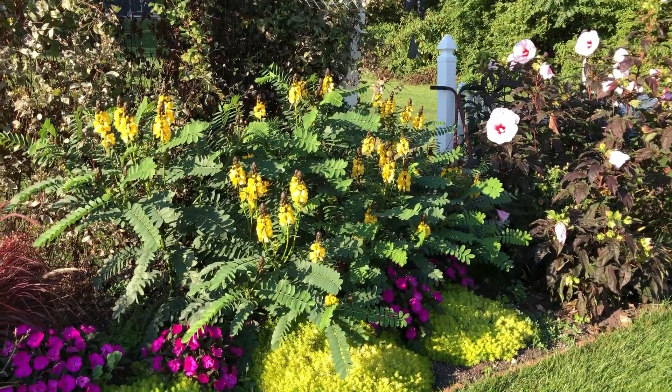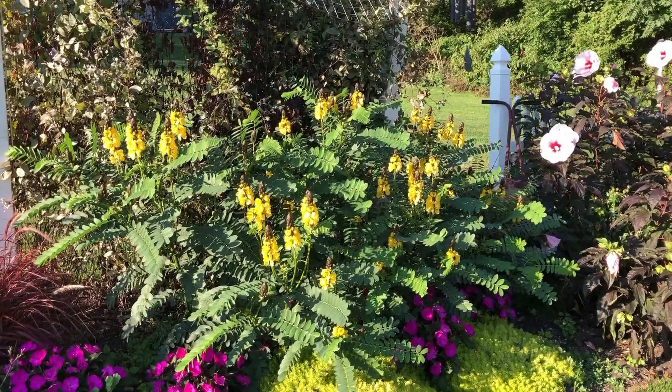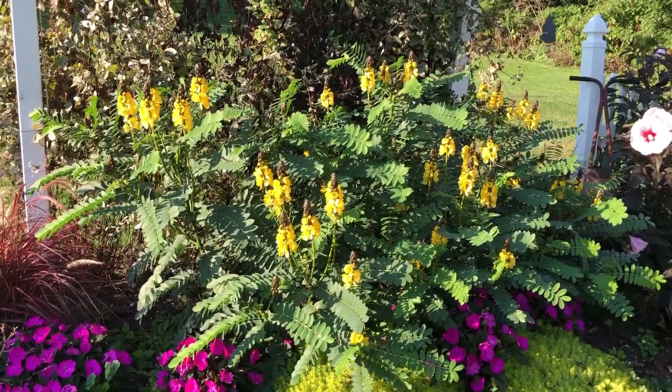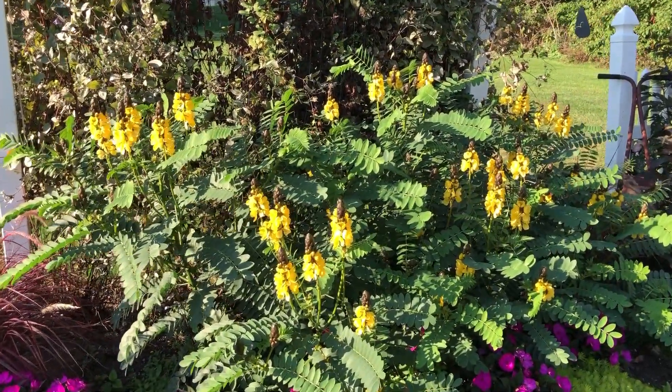Hi, this is Heidi from Garden Crossings, out in my garden today. I wanted to show you my popcorn plant. This year I decided to plant these right in the ground. Last year I had done them in a big container, and they are doing just fabulous here planted in the ground. They are about three and a half feet tall.